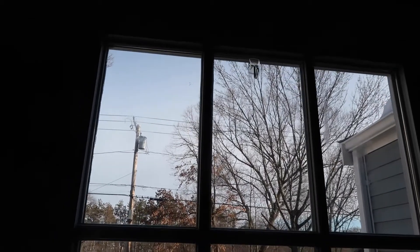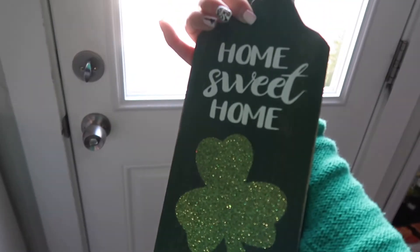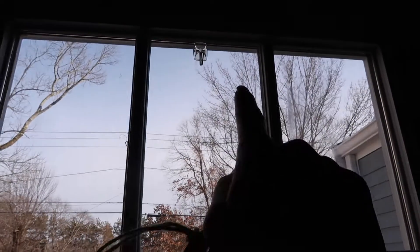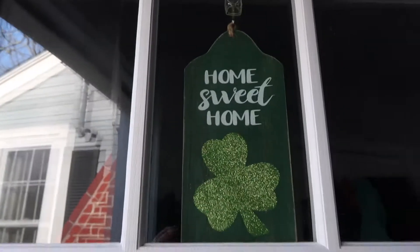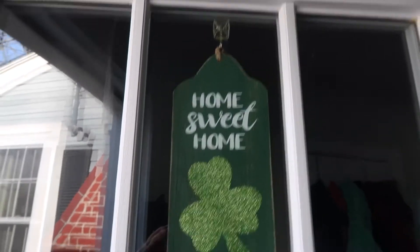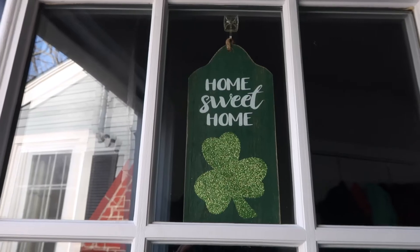This is the door that we mainly use, so I'm gonna add this little Home Sweet Home sign there because it will just barely fit in this little square. If I hang it from here it dangles below, so I'm gonna hang it from up here. Okay, there — it just barely fits. It looks so cute, I love that.